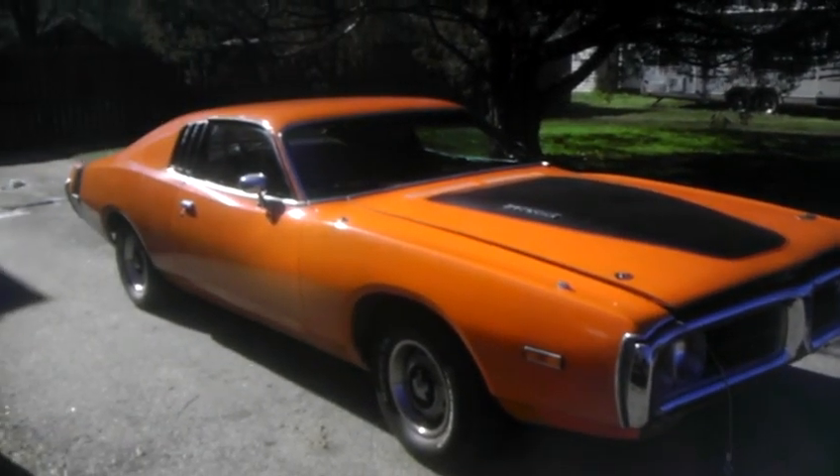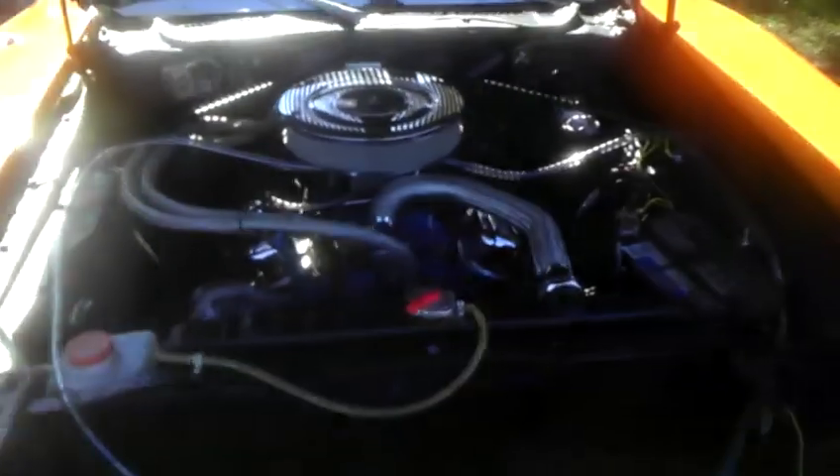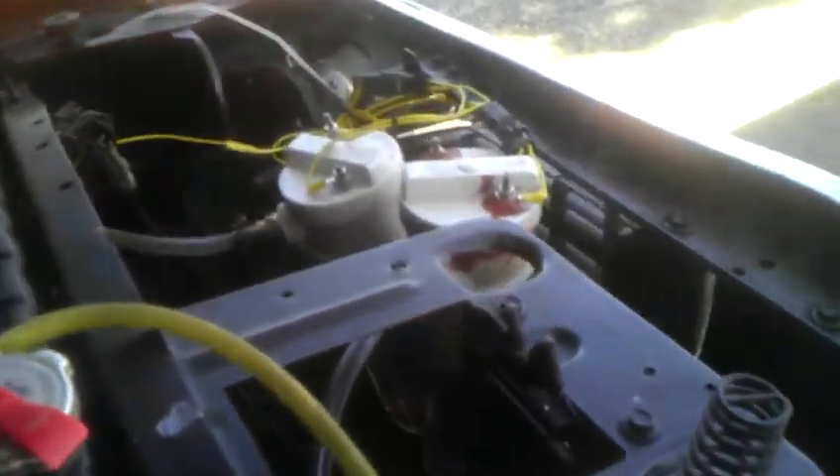Does everybody know what this is? 1974 Dodge Charger hybrid. That's right, this is a hybrid vehicle — 318 cubic inch gasoline power with the addition of these two hydrogen boosters.